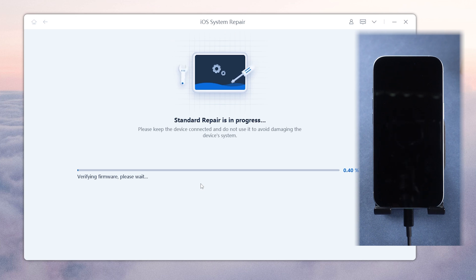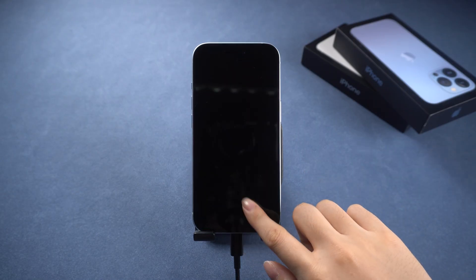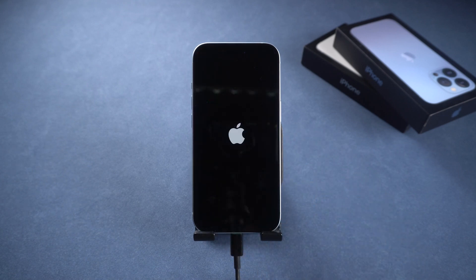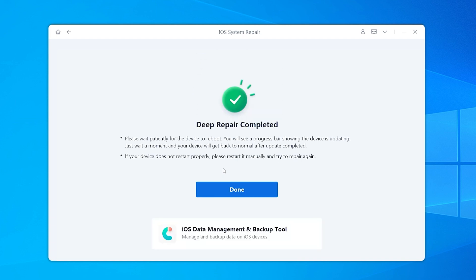It may take about 6 to 8 minutes to repair it. After the repair is completed, your iPhone should be fixed, out of recovery mode, and all your data will still be intact. If you need to restore your iPhone or want to fix more complex issues, you can also use ReiBoot to do a deep repair. Then your phone will be fully recovered and back to factory settings.